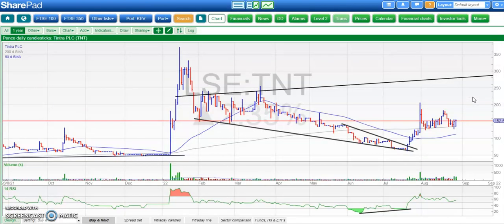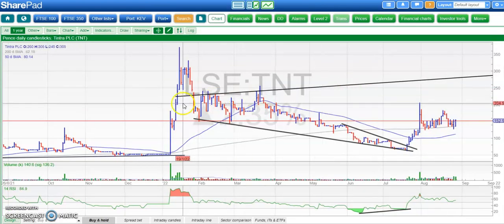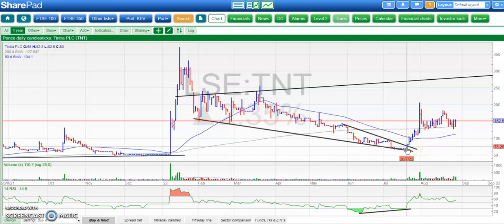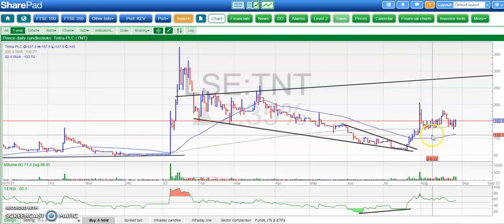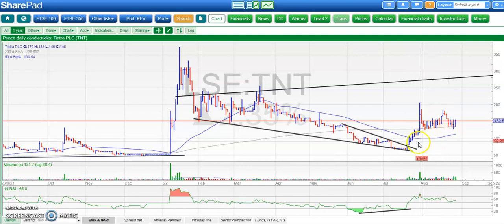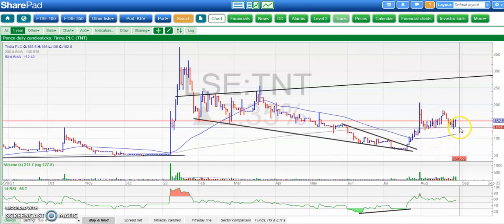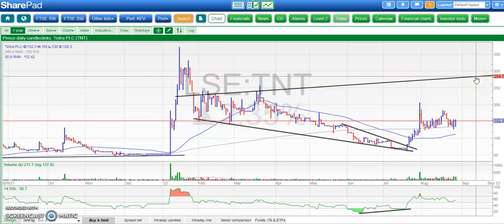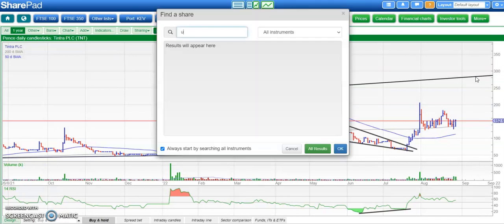The surprise contender is Tintra, which obviously had that flying start back in January. Rather a painful pullback, but the break of that resistance line from May around 75 pence has got the shares back on the bullish tack. Good support coming in above the rising 50-day line and on the 200-day moving average around 133. Above 133, we're looking for at least a retest of the £2 area, which was late July resistance, and that could come as soon as the end of next month. The big picture target, maybe for later in the autumn, is up towards £2.85 at the top of that broadening triangle in place since the beginning of the year.